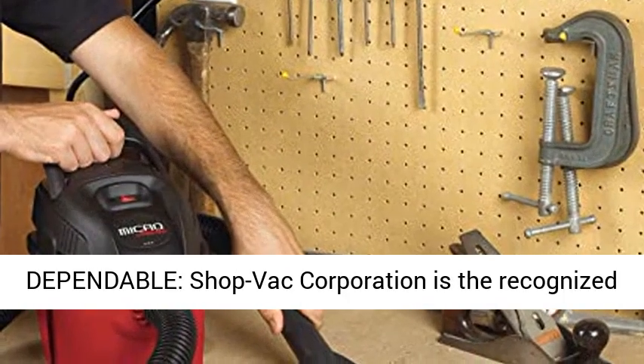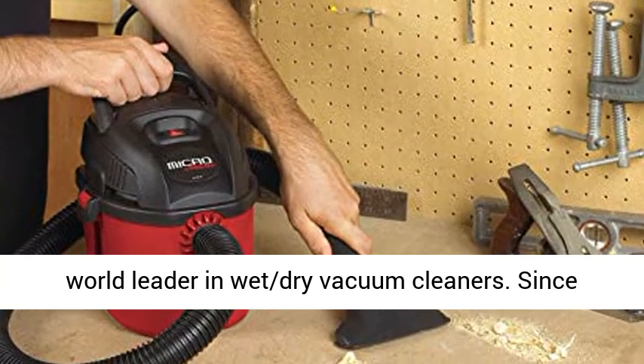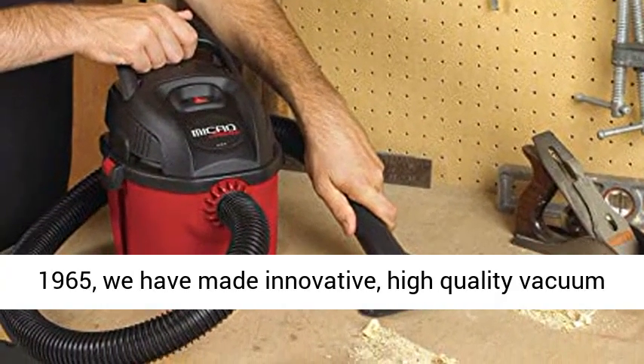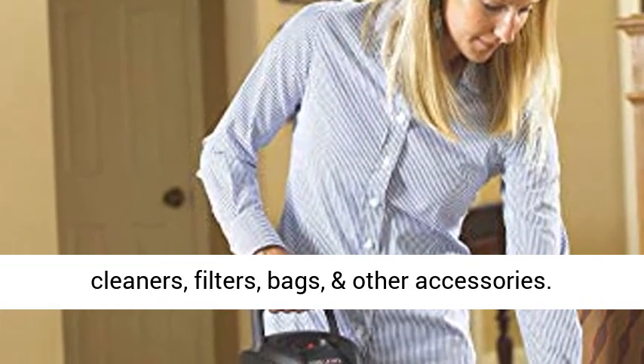Tough and Dependable — ShopVac Corporation is the recognized world leader in wet-dry vacuum cleaners. Since 1965, we have made innovative, high-quality vacuum cleaners, filters, bags, and other accessories.